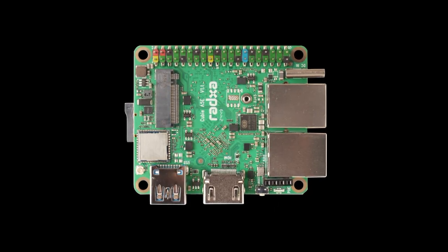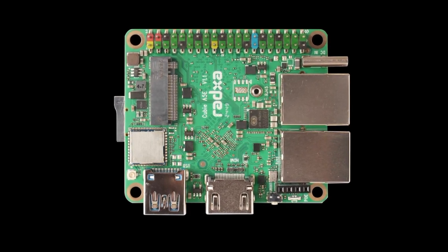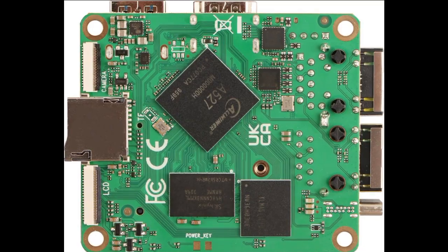For video output, the device offers one HDMI 2.0a port and an MIPI FPC interface. Cameras can be connected not only via USB, as is typical in the consumer segment, but also using the MIPI CSI interface.